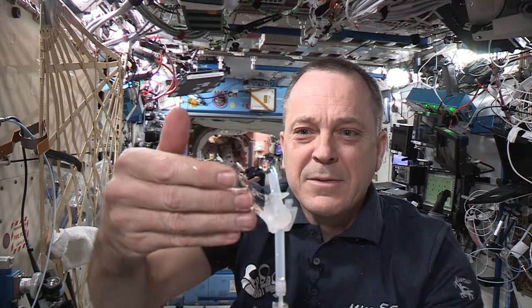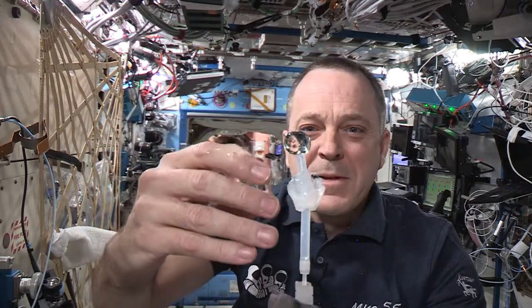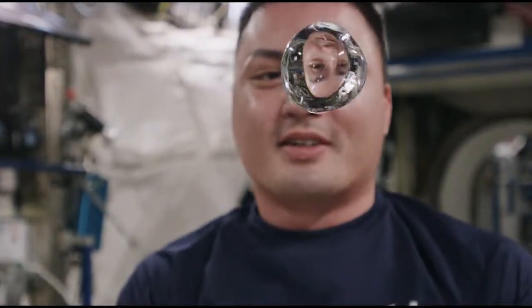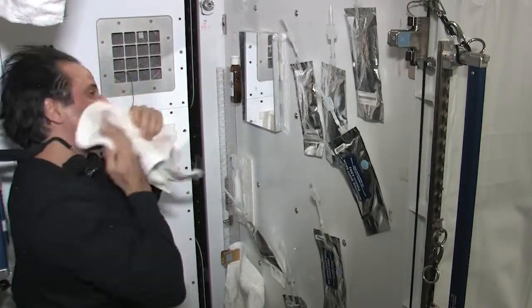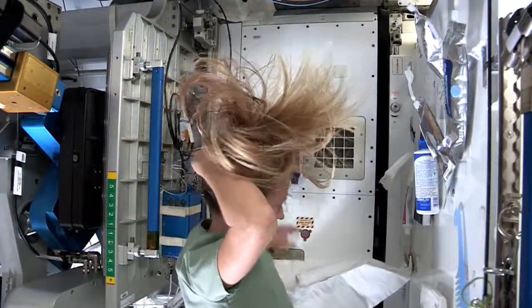This week's question comes from GraceRitter6, who wanted to know: how do astronauts keep clean in space? Since water does not flow in a zero gravity environment, astronauts cannot wash their hands or bodies under a faucet like we do on Earth. This means that there are no sinks or showers on the space station. So to keep clean, the astronauts use wet towels and a little soap to wipe their bodies. When it comes time to wash their hair, astronauts will use a waterless shampoo.